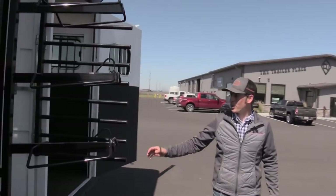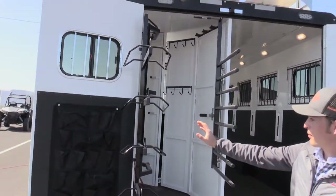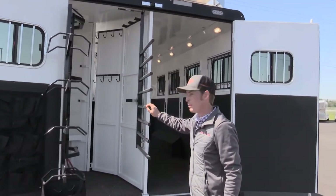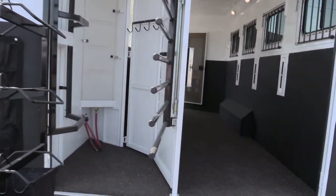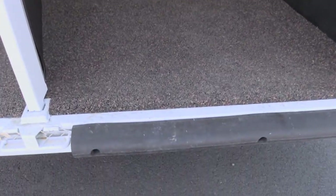Walking around to the rear, we have the rear folding tack with your saddle rack, tack organizer, blanket bars, and a water tank. And those can all be removed if you'd like to put an ATV in with your horses.